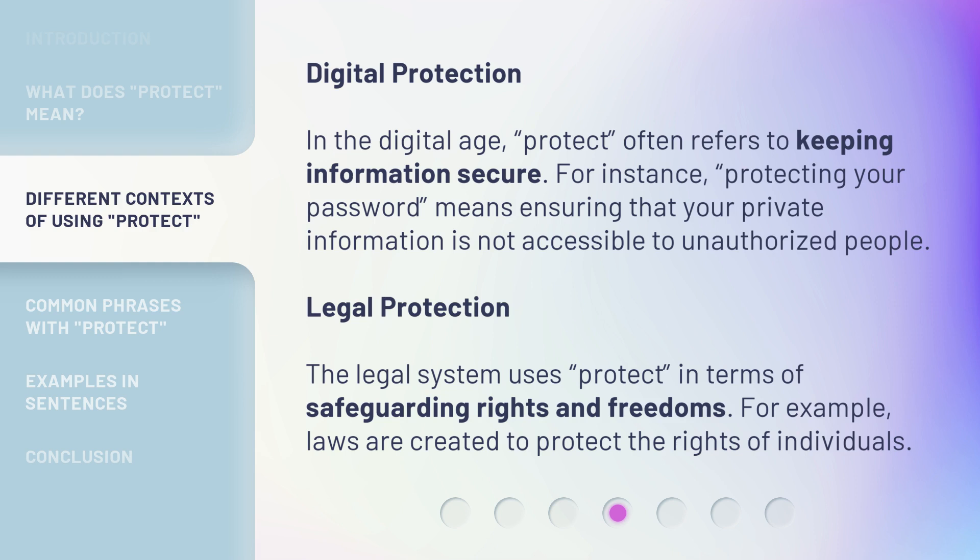Legal protection. The legal system uses 'protect' in terms of safeguarding rights and freedoms. For example, laws are created to protect the rights of individuals.